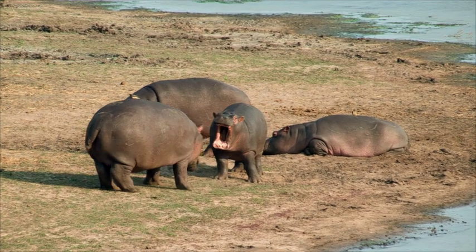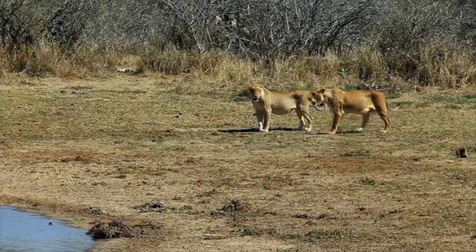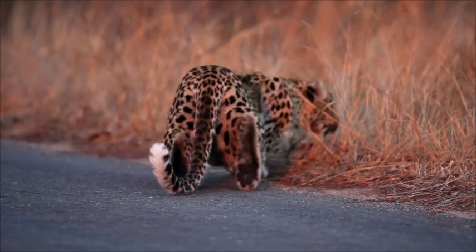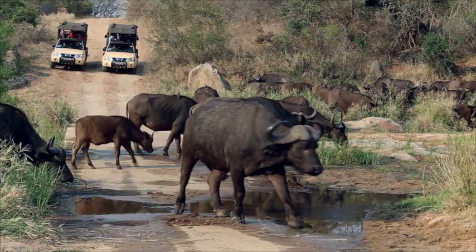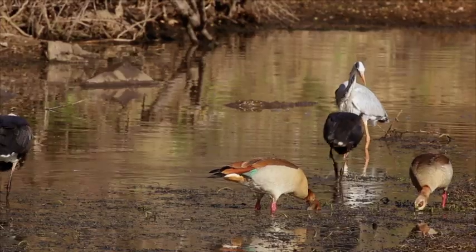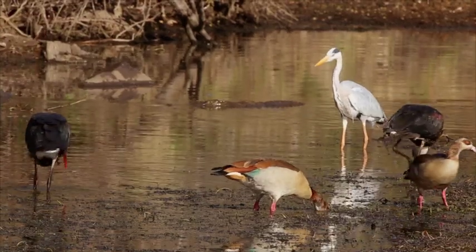Buy this book and next time you'll be the one telling the tales of extraordinary animal sightings. May your roads be blocked by large animals, and may you experience the diversity of wildlife species in Kruger.